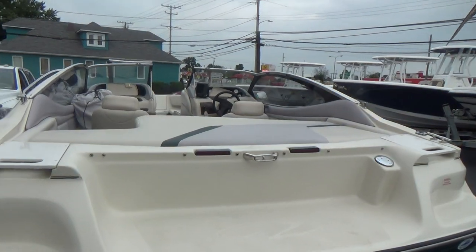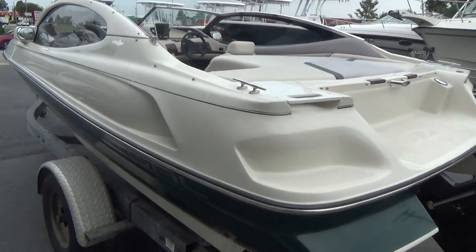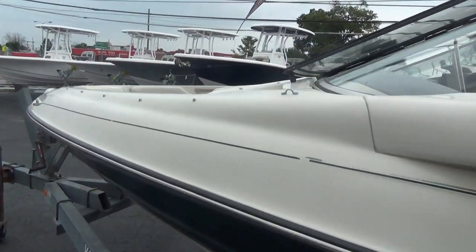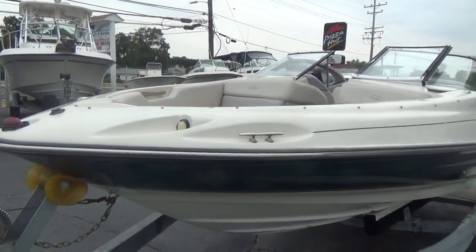Very, very clean on the inside — we'll be showing you that in a moment. We just finished buffing and waxing the boat and it shows extremely well. Very sporty boat; Regal makes a wonderful product.